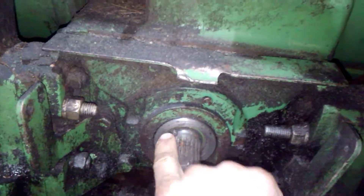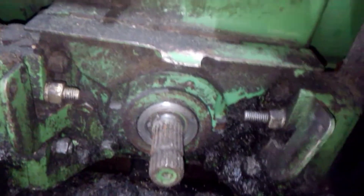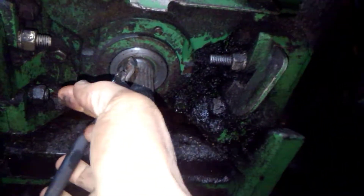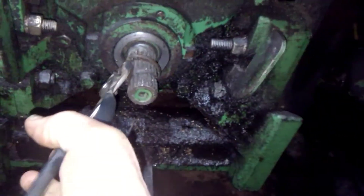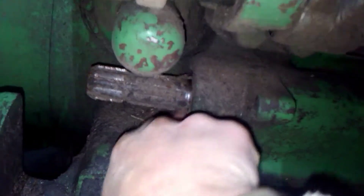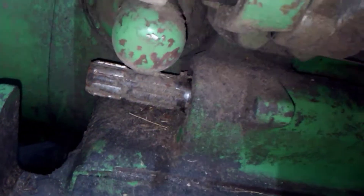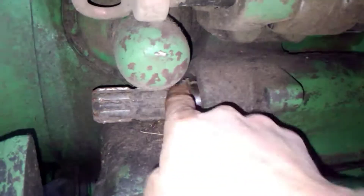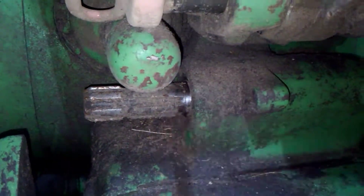There's a snap ring in here — you just got to take that snap ring out. They put a snap ring in there at the factory, but I never put it back in there because I've never had one come back out. There's a groove in there for another snap ring, just like this one.